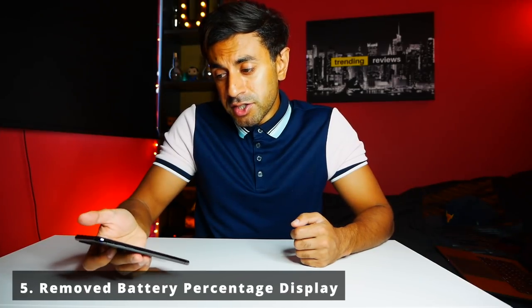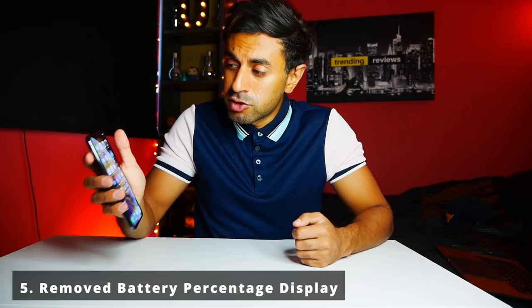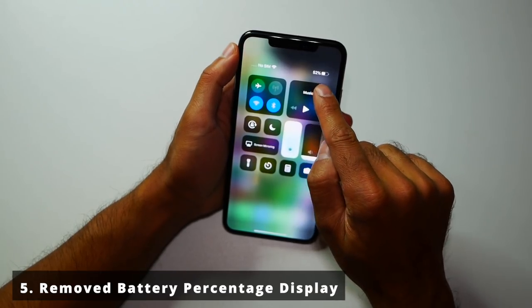Those are the top five things I liked. Now for the top five things I don't like. Number five: they've actually removed the battery percentage from the top menu bar — you can't turn it on to view at all times. You have to swipe down into the app tray to see the percentage. In previous iPhones you had the option to make it always visible, but apparently that's not available on iOS 12. Hopefully they can add it back in a future software update.